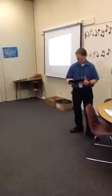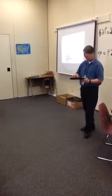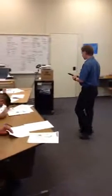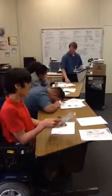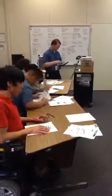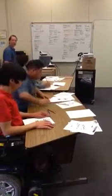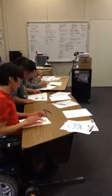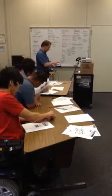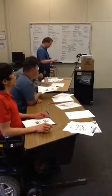Oceanside. So what's this top one say? Beach — very good, Dylan. What's the bottom one say? School. Now on our trip, are we starting at the beach or are we starting at the school? We're starting at the school. So I want you to put a box around the school, just like this — a box around the school just like that.